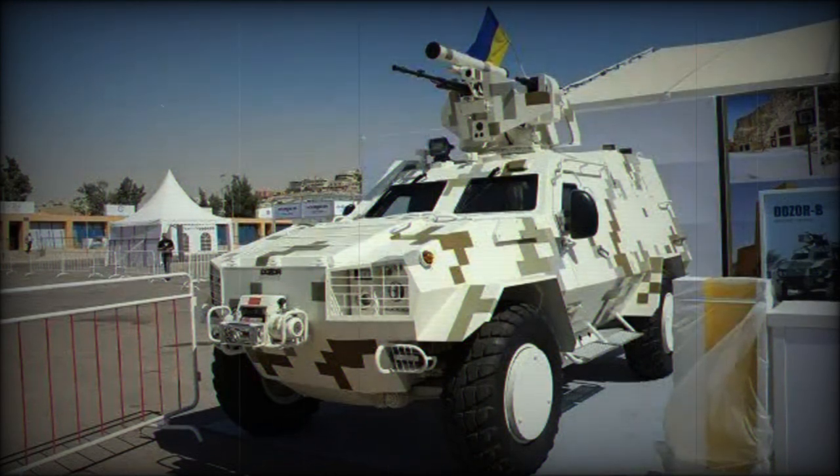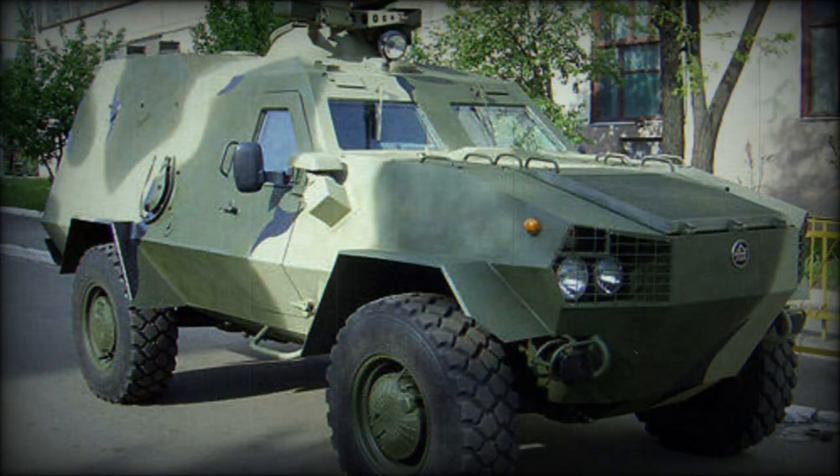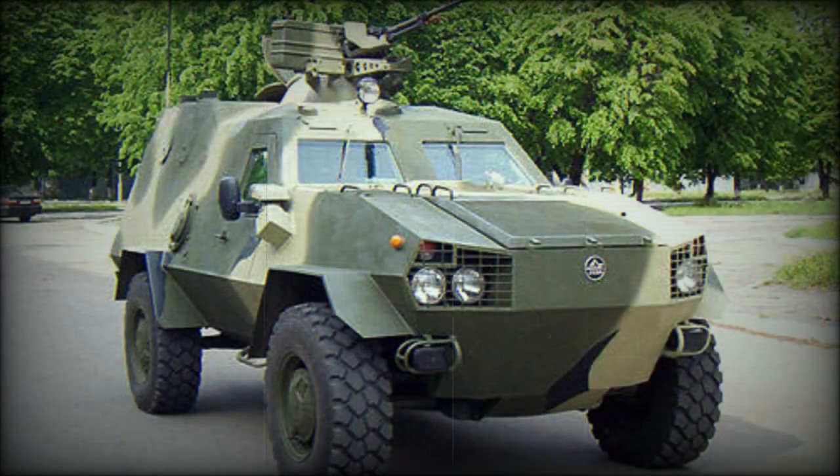However, due to various reasons, including funding problems and some design problems, the Dozor-B was not built in large numbers. One Polish company acquired a production license for this vehicle, and the Polish version is known as the Oncilla.